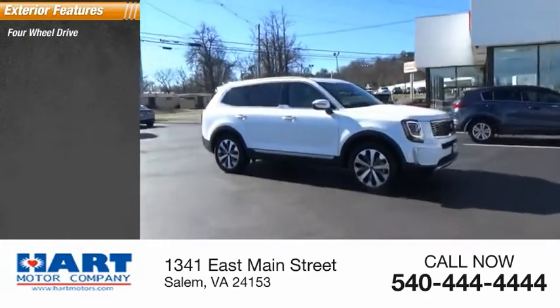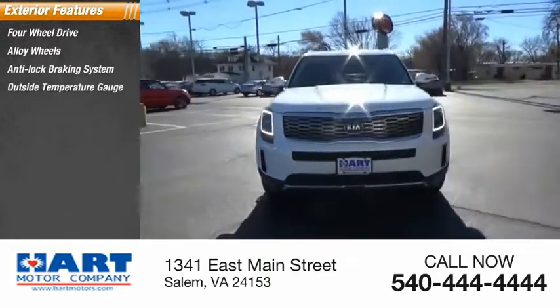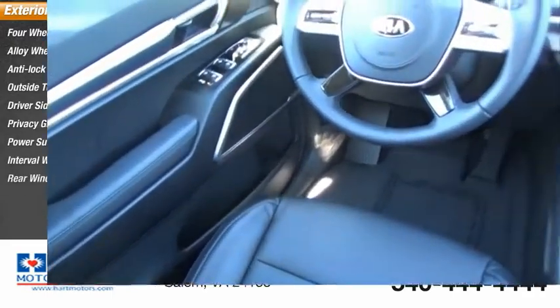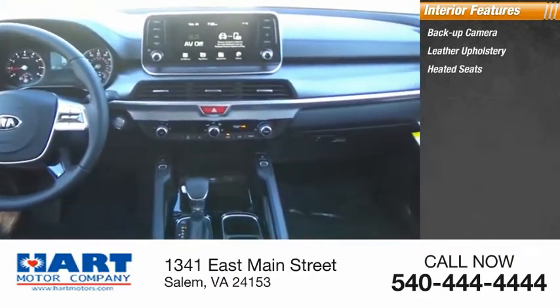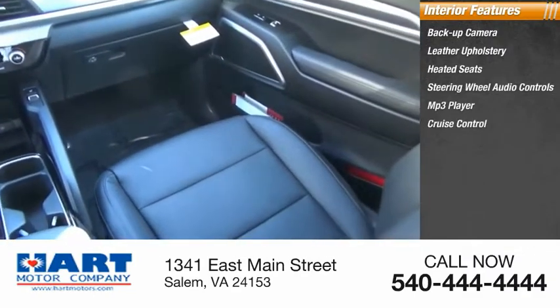Four-wheel drive, alloy wheels, anti-lock braking system, outside temperature gauge, driver side remote mirror, privacy glass, power sunroof, interval wipers, rear window wiper. Inside you'll find a backup camera, leather upholstery, heated seats, steering wheel audio controls, MP3 player, and cruise control.